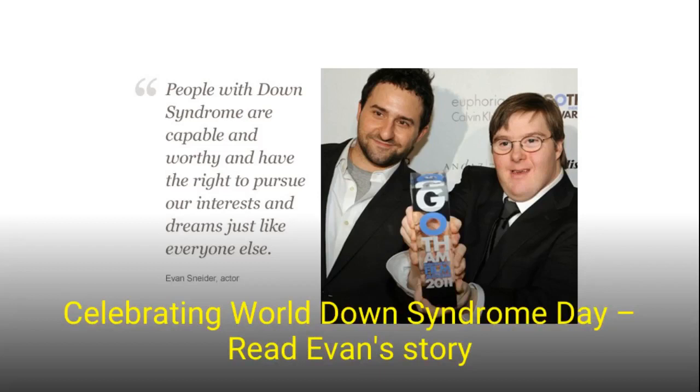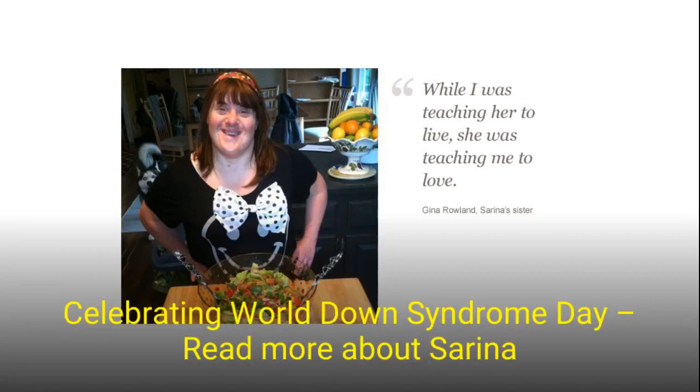People with Down's Syndrome may also have, or are at risk for, heart defects, vision and/or hearing impairment, thyroid conditions, obesity, gastrointestinal conditions, memory loss, seizures, and some cancers.